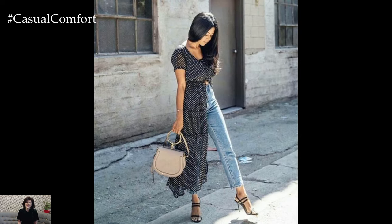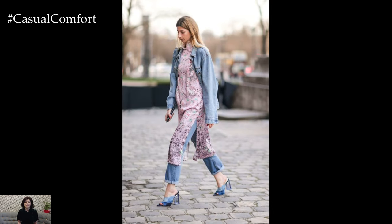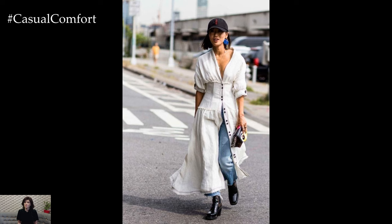For a more relaxed and bohemian vibe, opt for a loose-fitting tunic dress or oversized shirt dress paired with distressed boyfriend jeans. Cinch the waist with a belt to create definition and add structure to the outfit. Accessorize with layered necklaces, statement earrings, and ankle boots for a laid-back yet effortlessly chic look.